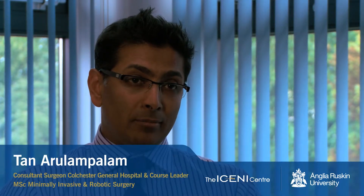The master's program in minimally invasive and robotic surgery is aimed at UK medical graduates who are training in surgery, gynaecologists, urologists, lower and upper GI surgeons, and vascular surgeons. It is also aimed at international graduates in the same fields.